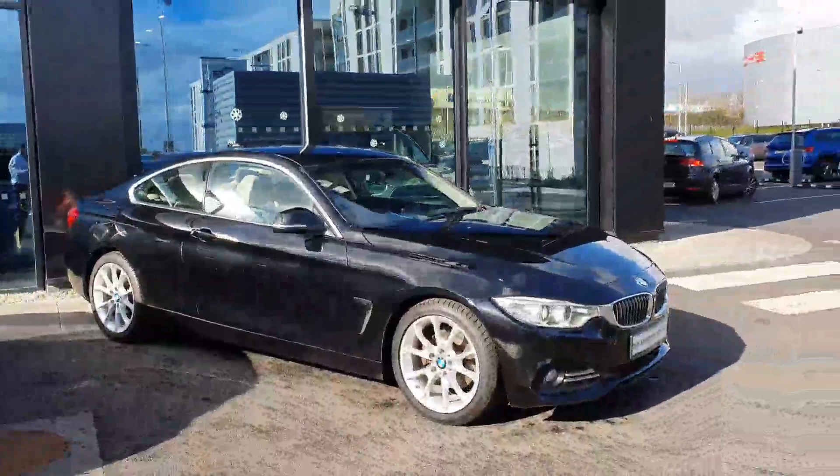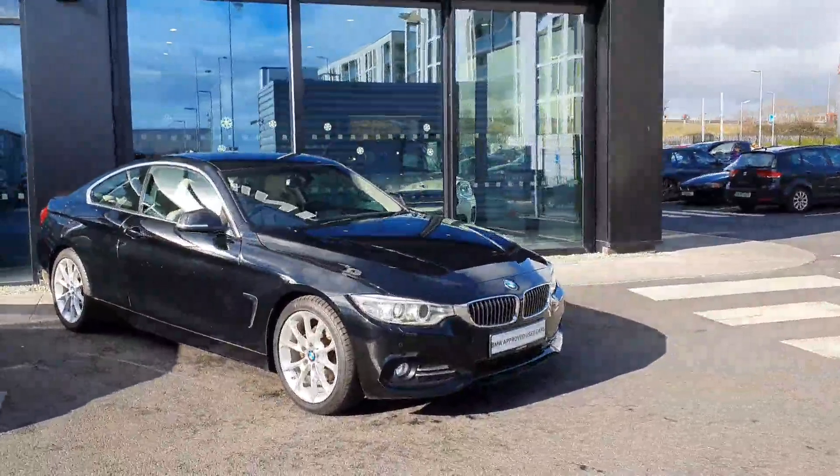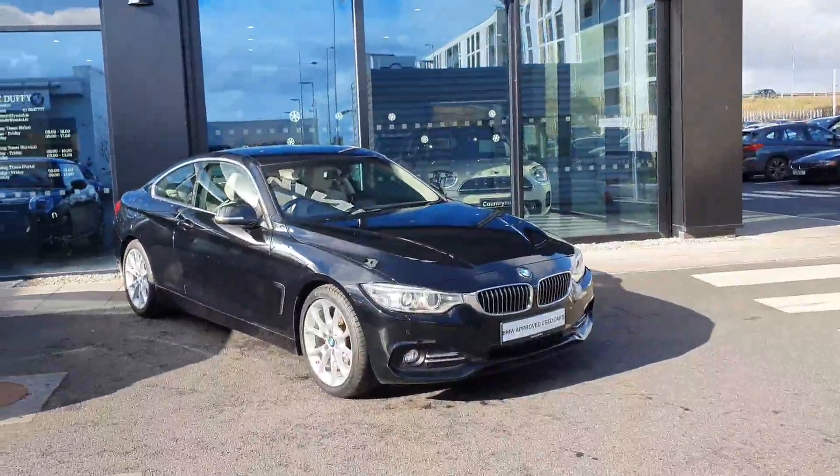So that's just a quick video on the car. If you have any further questions, please don't hesitate to contact us here at BMW Joe Duffy in Charlestown. Thank you.